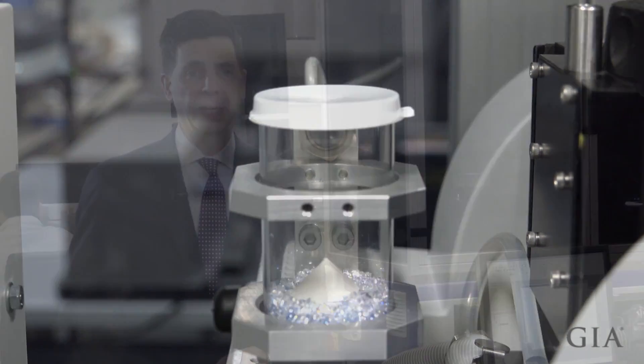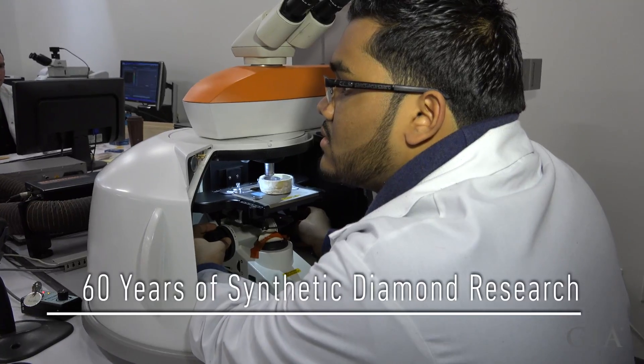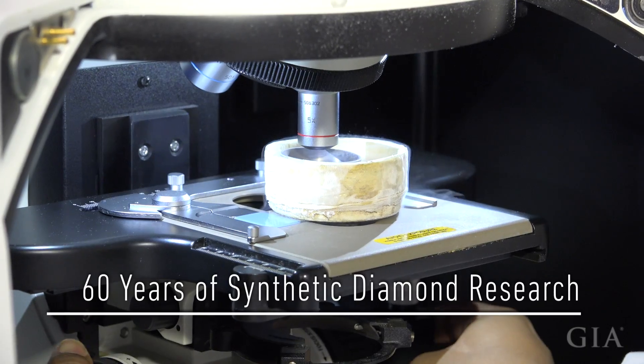With the rapid increase of synthetic diamond growth technology over the last decade, the concern about natural mealy potentially being mixed with synthetic mealy is now the real issue for the industry, and may ultimately be one for the public. Fortunately, GIA has followed the developments of synthetic diamonds for 60 years.